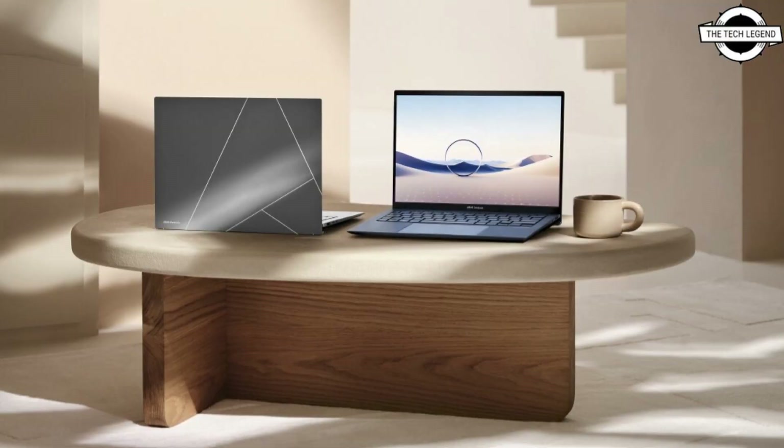It features a dedicated Windows Copilot key for instant access to the new AI-powered Windows 11 assistant. If you like my video, please do like, share, and comment, and don't forget to subscribe to my channel and press the bell icon.